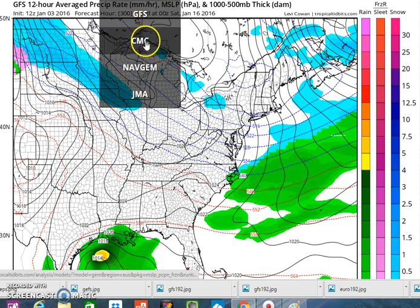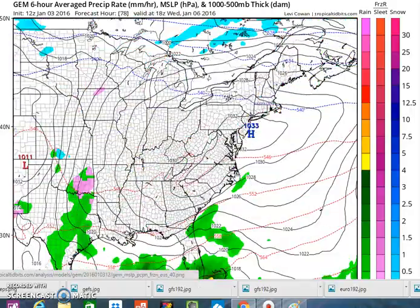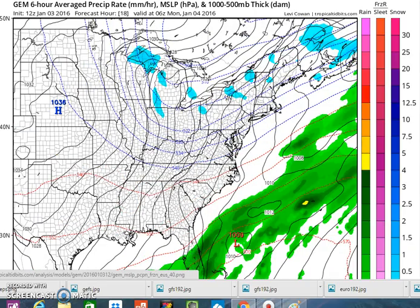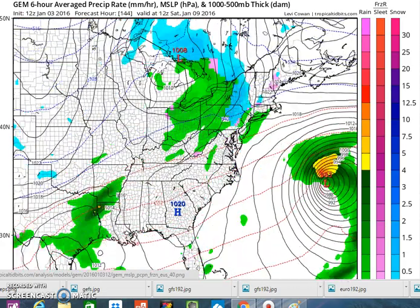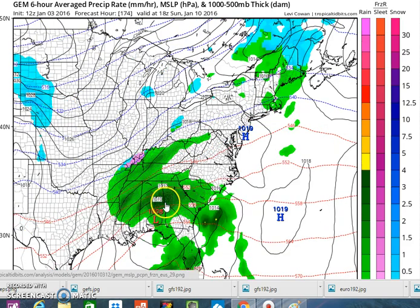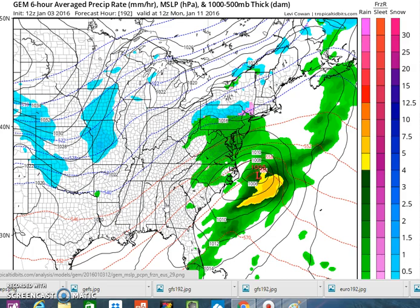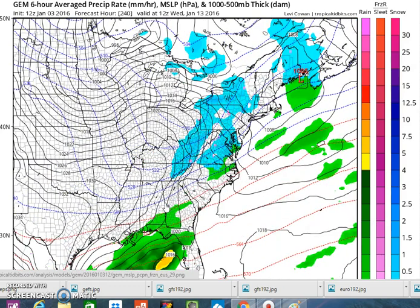Now let's go to the Canadian, which offers an entirely different view. It doesn't seem to know how to focus on this energy either. There's your Saturday event — you can barely find it, and then it goes out. Here comes the next low for January 11th-12th, however you want to time it. It stays flat, goes out to sea, and you can barely find it. That's its idea because of how it handles the energy.